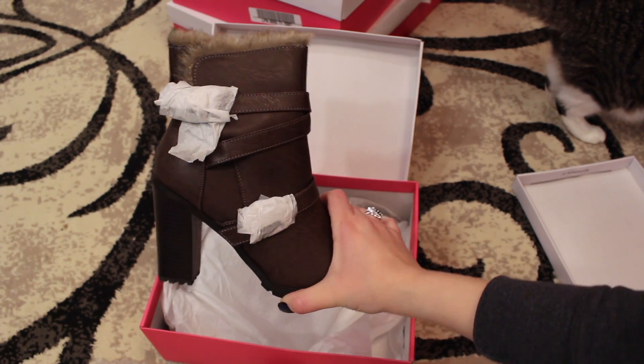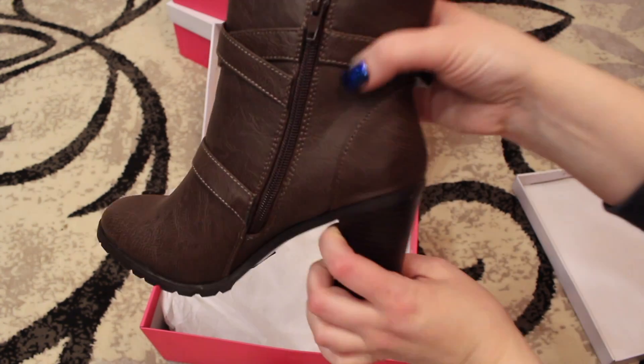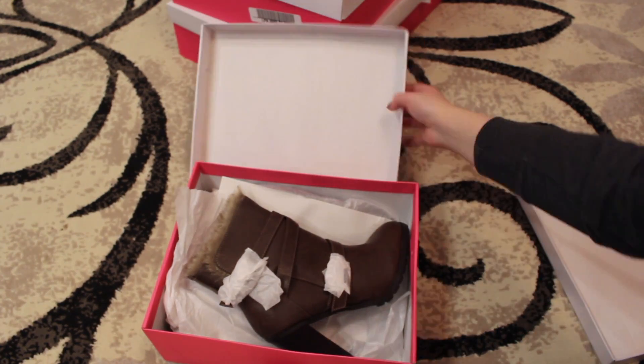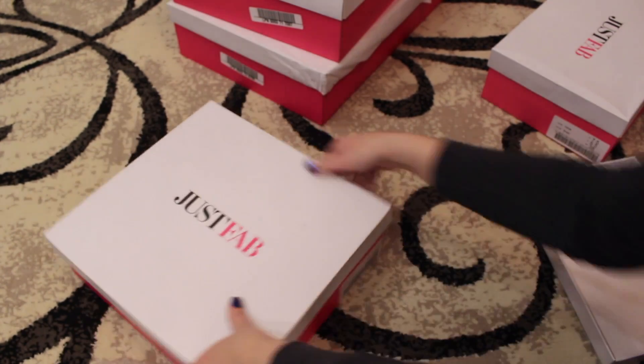These ones are kind of lined inside — this is obviously not a real fur. Obviously I can't wear all these boots, so I'm probably going to give some to my friends and family.